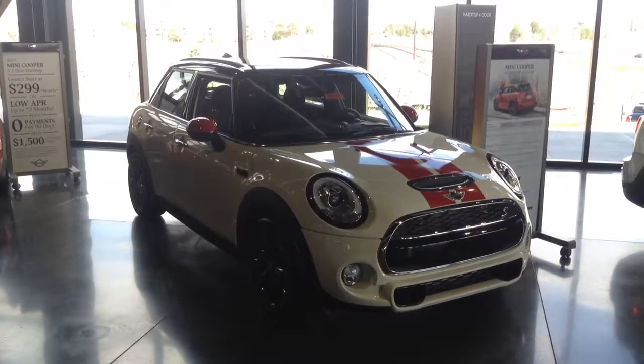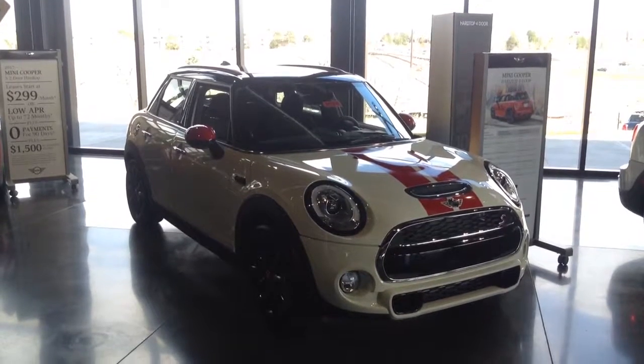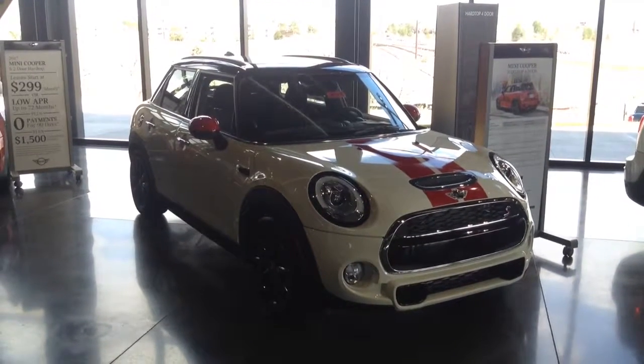Hello and welcome to Shop Mini. This is Marcel. I wanted to give you a quick video of one of our 4-door hardtops. I know you inquired about one of the S's here — this is one in our showroom.